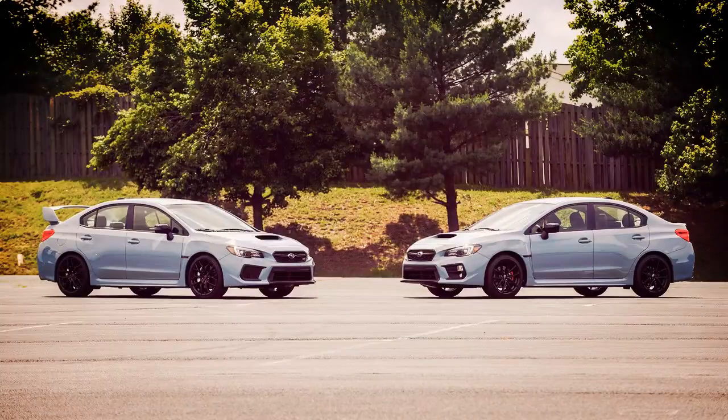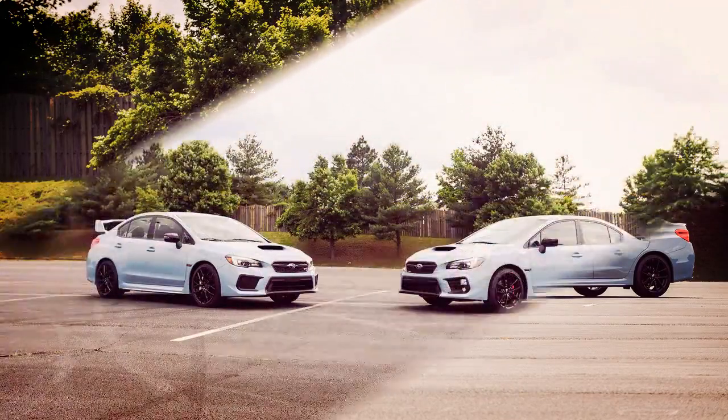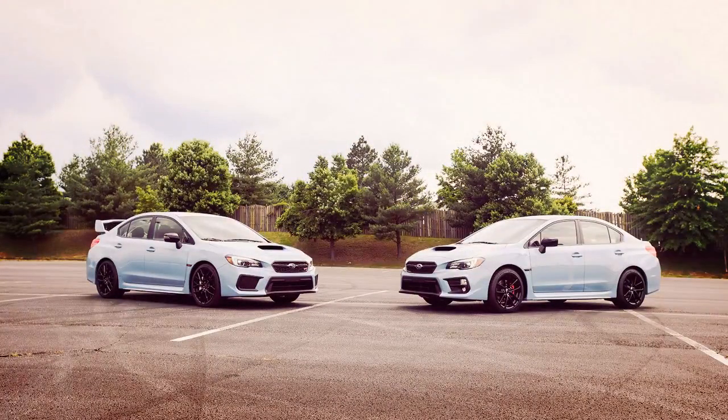Pricing for the 2019 Subaru WRX STI Series.Gray starts from $40,580.